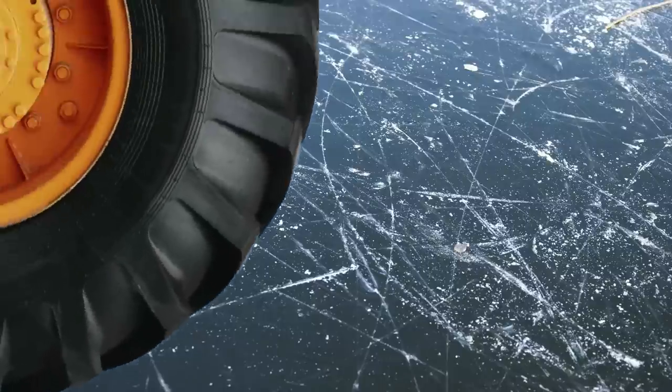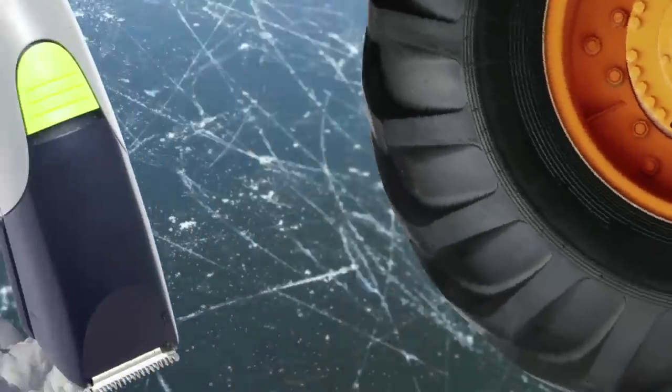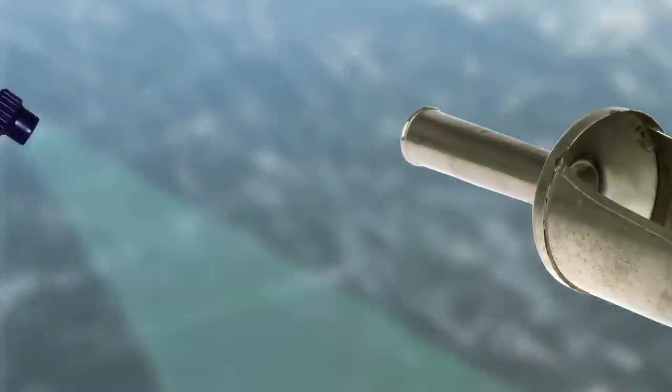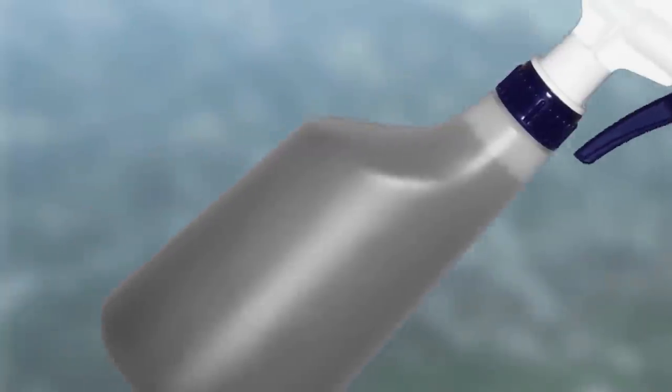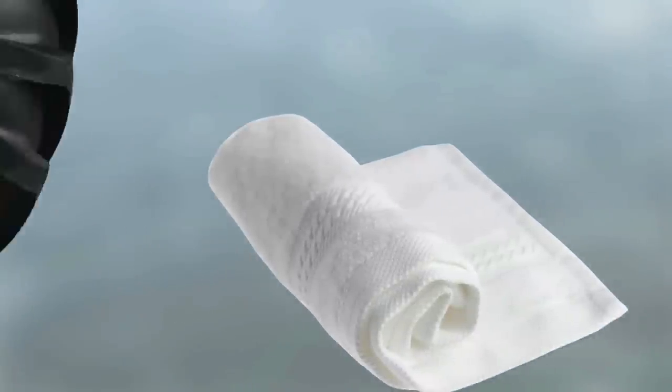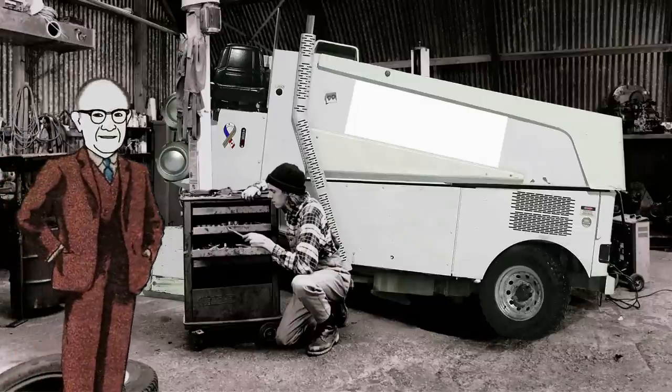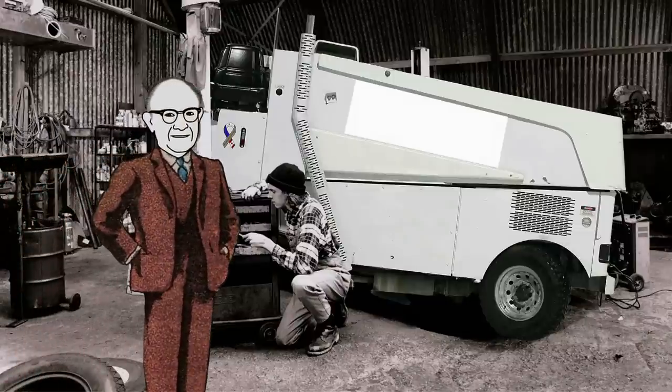Today we call these vehicles ice resurfacers. Here's how it works: it cuts the ice with a blade and scoops up the shavings into a tank. A water tank sprays a thin mist of water onto the ice, and a towel or shammy runs over the ice smoothing it out.